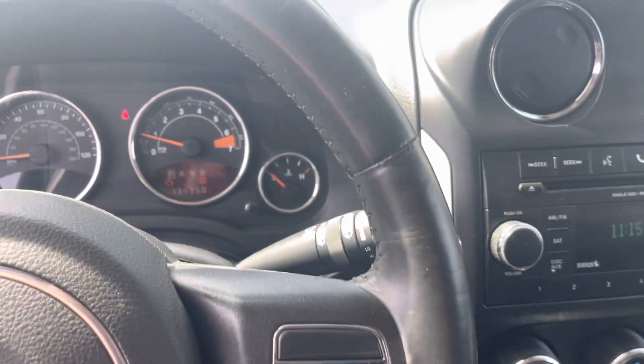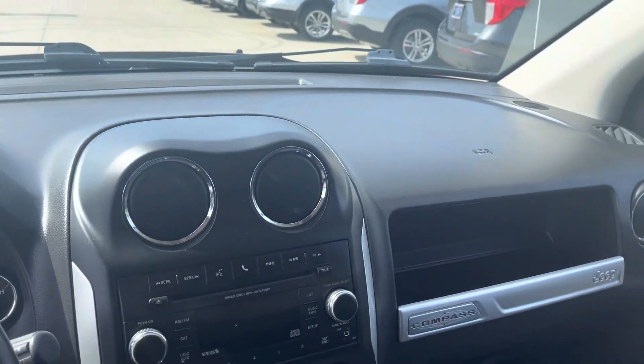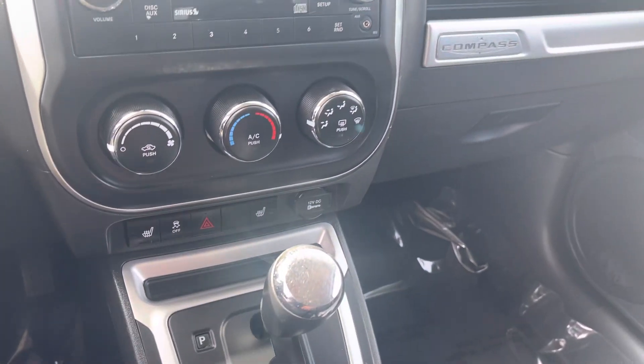134,000 miles. 2014 Jeep Compass — Tim at Loud Motors Ford. I look forward to earning your business.